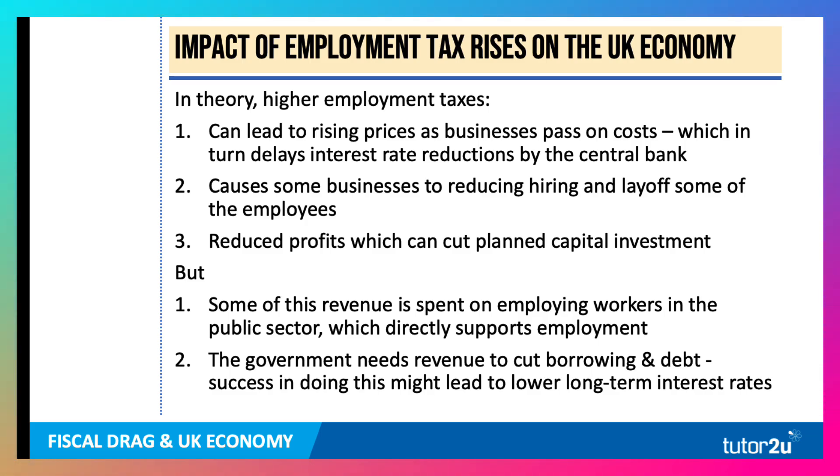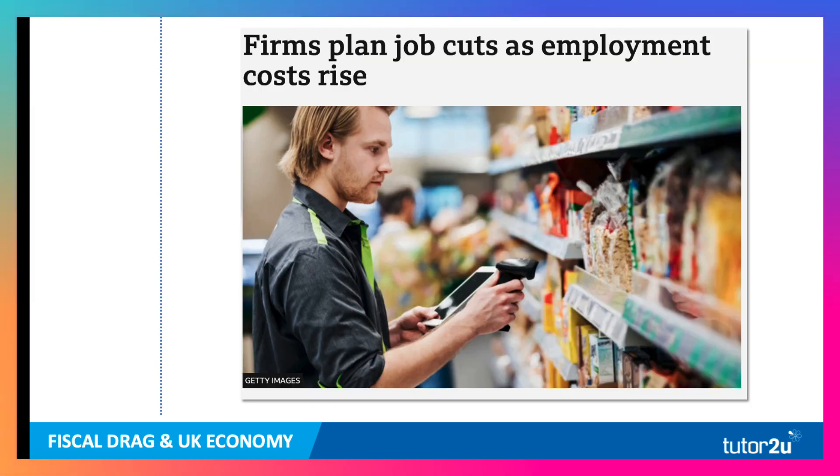But on the other hand, some of this extra revenue is going to be spent on employing workers in the public sector — over 5 million people work in the state sector. The UK government says they had a £20 billion black hole when they came into office, and they need revenue to cut their borrowing and the national debt. If they're successful in raising sufficient revenue, this might lead to lower long-term interest rates — if the yield on bonds goes down, that could translate into lower yields in other financial markets, including mortgage rates. So there are benefits and costs here, and this is a very important issue to follow in the spring of 2025 as this national insurance increase kicks in.